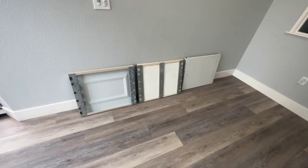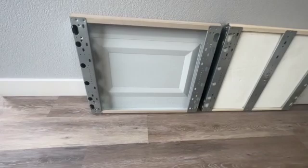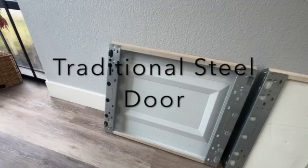Hi guys, welcome back to 1A Garage Doors. I'm going to make a quick video today on the three most common types of garage doors. The first one we're going to start off with is going to be the steel pan door — the most traditional doors that you're going to see on houses.